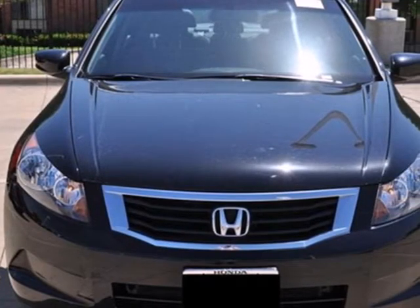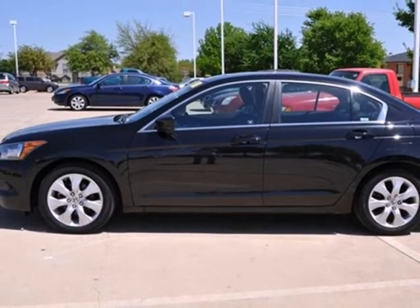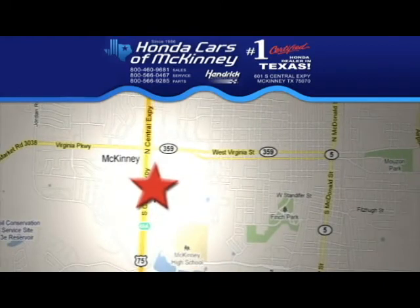For the money, there's no car that brings as much performance, style, and safety together in one package as the Honda Accord. Stop in today. We're conveniently located on Highway 75 northbound exit 40A in McKinney.